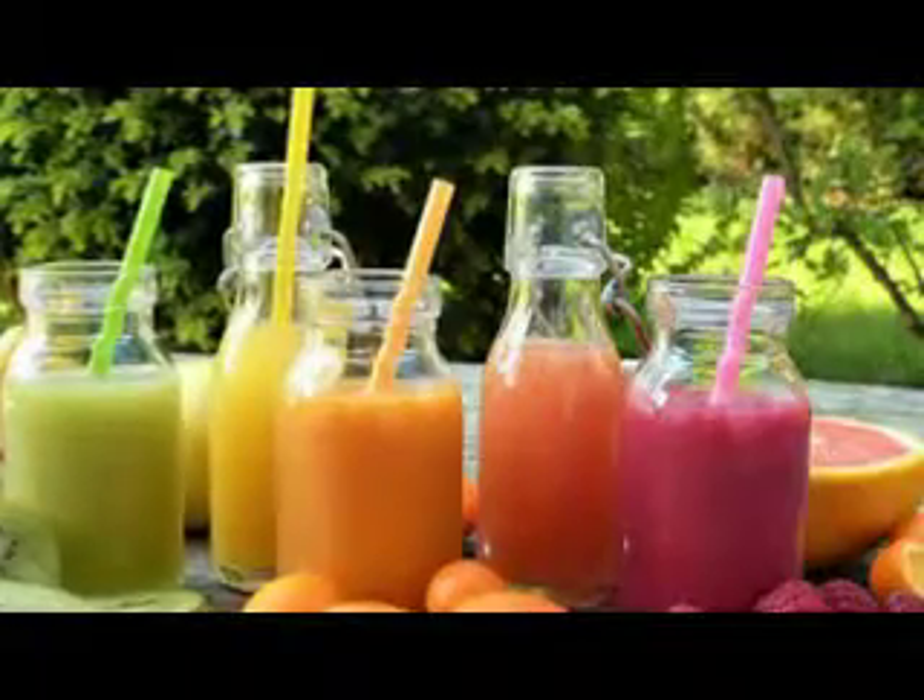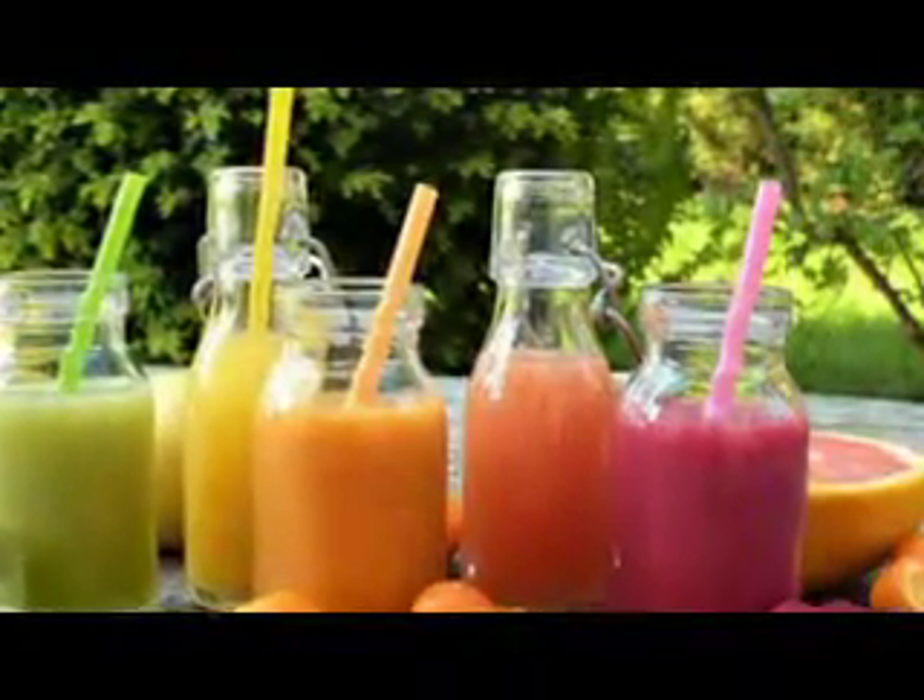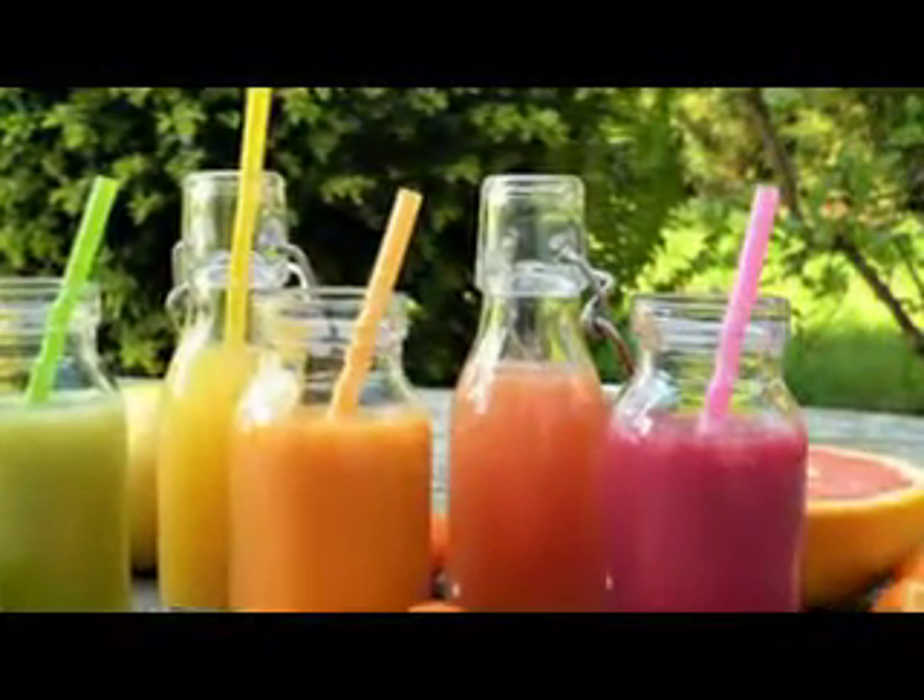And we're guessing that you've stopped reading this article and have instead started to juice fresh, yummy grapefruits.